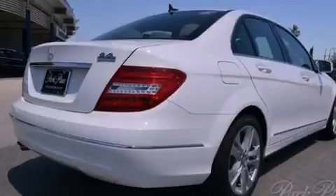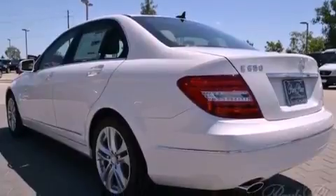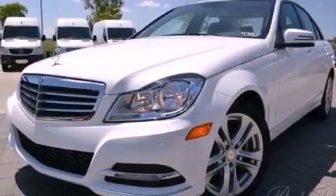Its top features and packages include the Premium One Package, a front and rear multi-link suspension, a turbocharger, keyless go, a sunroof, aluminum wheels, and a tire pressure monitoring system.